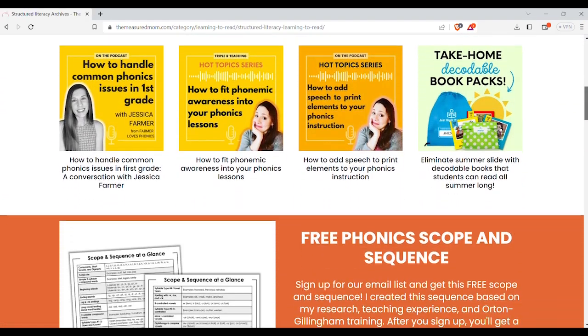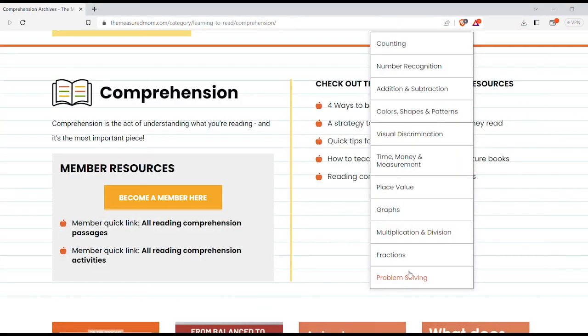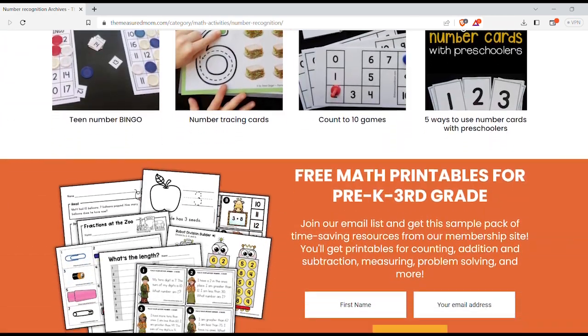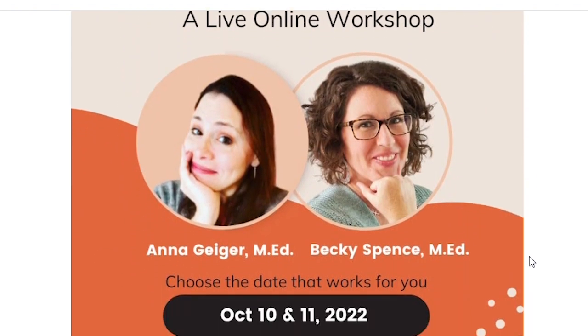There is a lot of focus on the science of reading, but you can also find a ton of math resources. You will get access to all the freebies by signing up for the newsletter. Make sure that you watch out for her free workshops.